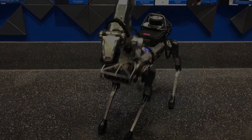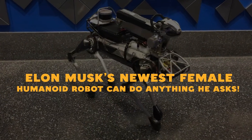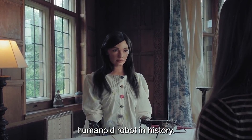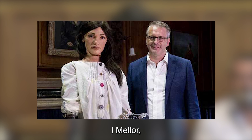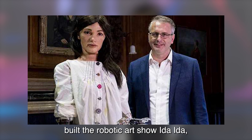Using my AI algorithms and my robotic arm to paint on canvas. Known as the first ultra-realistic humanoid robot in history, Aidan Mellor, a British artist, built the robotic art show Ai-Da.